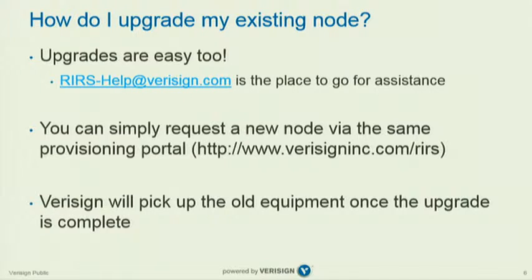Some people in the room already have these — older versions — and they probably want to upgrade them. The way to do that is to email rirs-help at verisign.com, or simply request a new node via the portal URL, and they'll go through the upgrade process with you. Once that's done, VeriSign will come and pick up the old equipment.